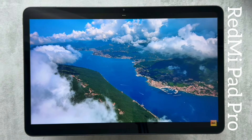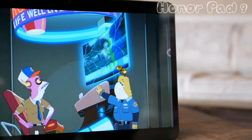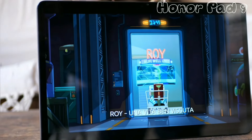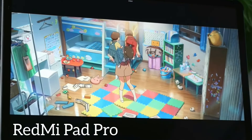Both displays are 2.5K resolution, but the Redmi Pad Pro has a bit more contrast and is slightly more color accurate, since it has 12-bit color depth versus 10-bit on the Honor Pad 9. Without both devices side by side you won't notice this, but if you want a slightly better display, go with Redmi.